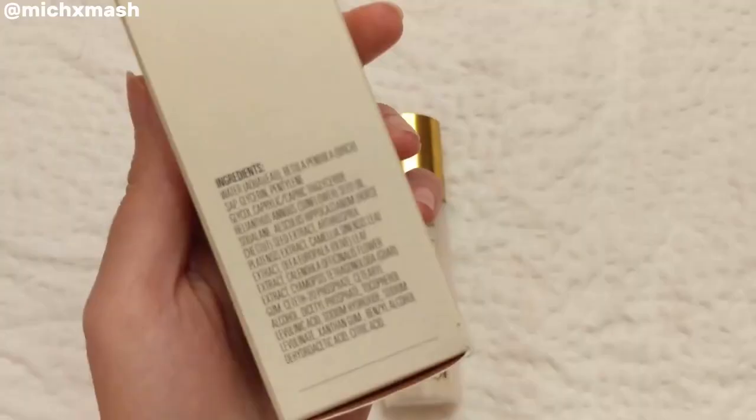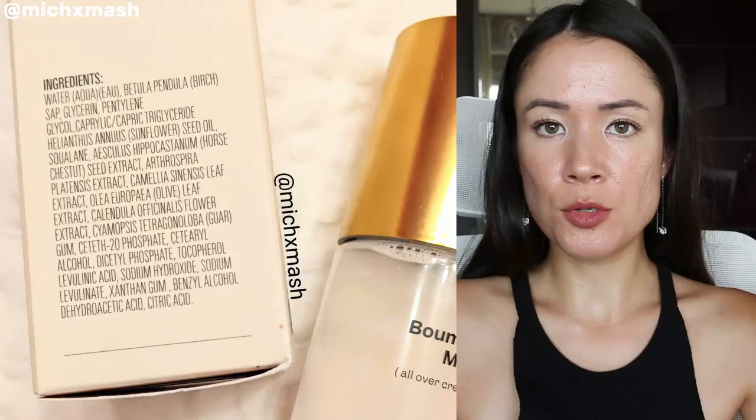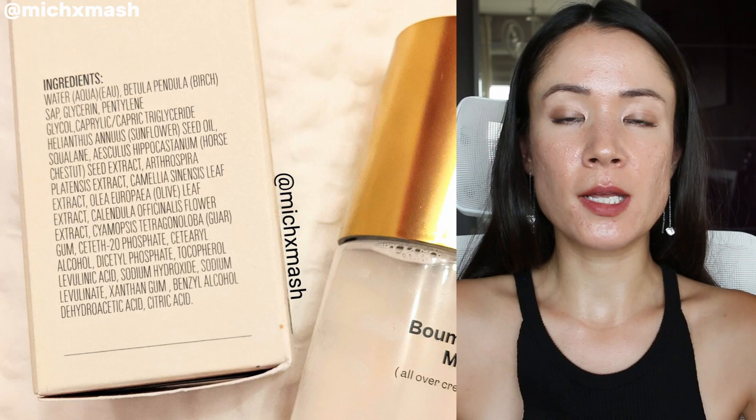Let's move on to the ingredients. Two of the key ingredients that Violette FR highlights in the Boom Boom Milk are glacier water and fermented birch sap. The glacier water is the base of the formula — I believe it's sourced from Iceland — and I'm under the assumption that the properties of this glacial water are more or less similar to some of the thermal waters you can find in French pharmacy skincare. I actually really like the Avène thermal water; it does a great job at soothing my skin, and that's my impression of the glacial water.